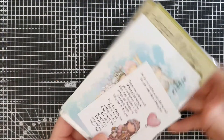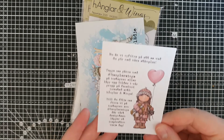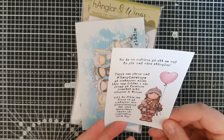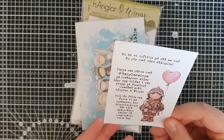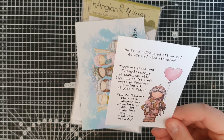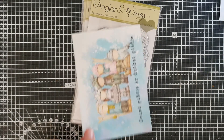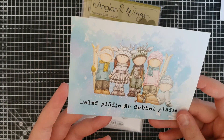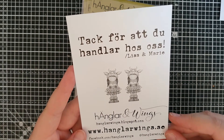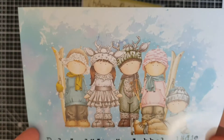Oh, I'm so excited. Look at this. So I got a little note here and this is obviously in Swedish. It says literally like tag us on Instagram or Facebook with the hashtag Hängler and Wings. They've got a group as well, and an Instagram where their design team publish stuff. I'm already a fan and totally obsessed with this company now. And then they've got this cute little mini poster. It says thank you for shopping with us, Lisa and Marie. That's so cute.